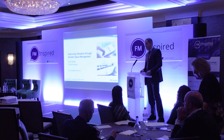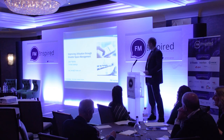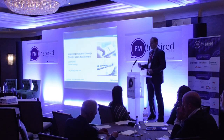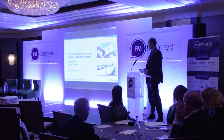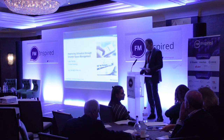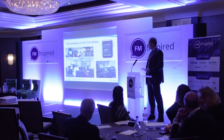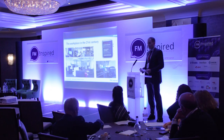Thank you very much everyone and good morning to you all. Very pleased to be here today with so many of you. What I wanted to do today was really to talk about how we can look to improve utilization of our space with more flexible working and also targeted space management, walk through some scenarios and case studies, and then finish with a bit of Q&A if we have some time towards the end.